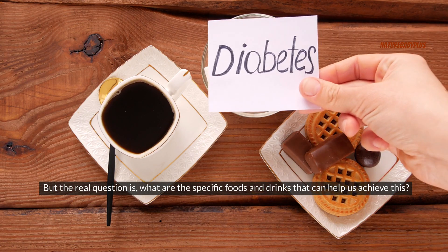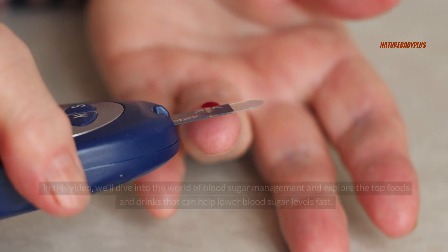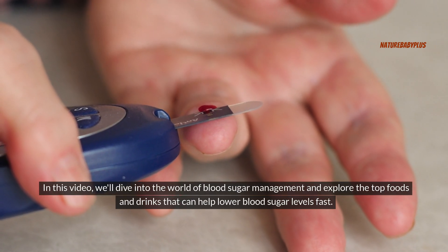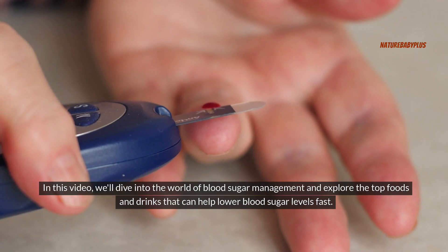But the real question is, what are the specific foods and drinks that can help us achieve this? In this video, we'll dive into the world of blood sugar management and explore the top foods and drinks that can help lower blood sugar levels fast.